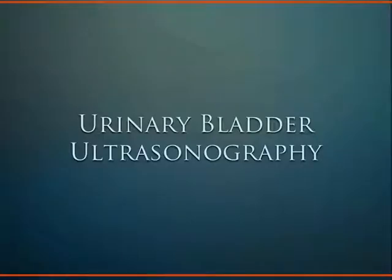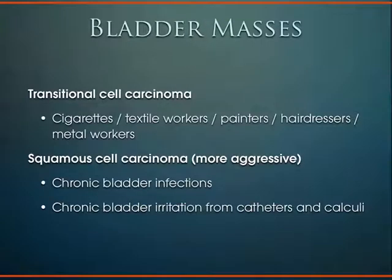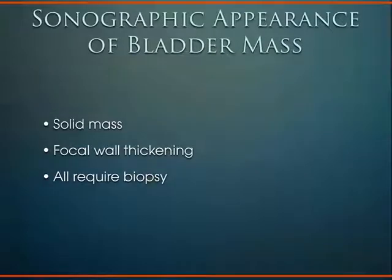Using bedside ultrasound, the urinary bladder is an easy-to-identify organ seen as an anechoic, rectangular-shaped structure just below the skin line, down low in the midline of the pelvis. The bladder should have a smooth wall throughout its perimeter. Look for any irregularities: a focal mass, areas of thickening either focal or diffuse, and any outpouching like a diverticulum. There are two types of bladder cancers commonly encountered: transitional cell carcinoma, found in smokers, textile workers, painters, hairdressers, and metal workers; and squamous cell carcinoma, which is more aggressive and associated with chronic bladder infections or chronic catheter and stone irritation. Any focal wall abnormality must be assumed to be cancer and worked up as such until proven otherwise.